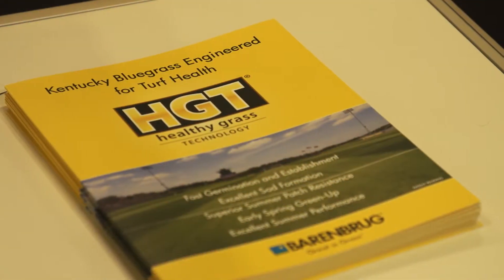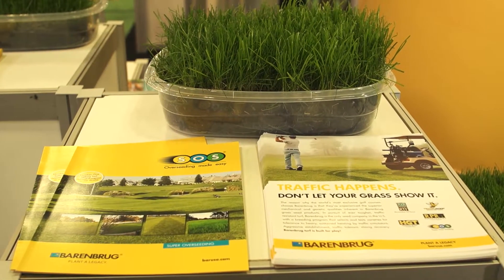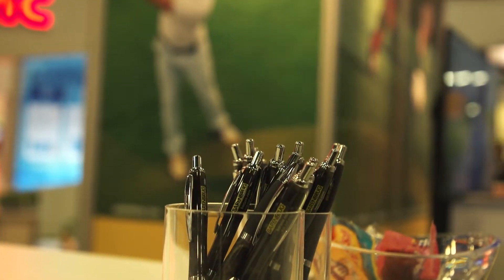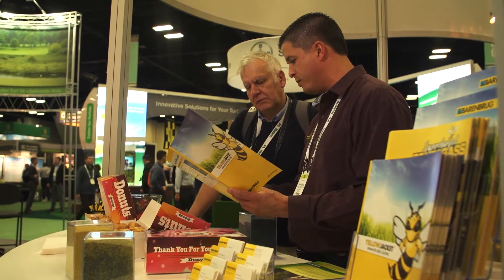We're excited to present our new coated technologies and our supercharged bentgrass. Our Yellow Jacket — many of our customers are very familiar with it — but now, bringing in our partnership with Aquatrols and that mode of action of the wetting agent and improving the soil structure.